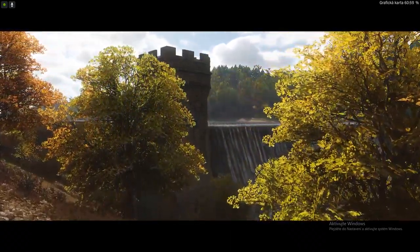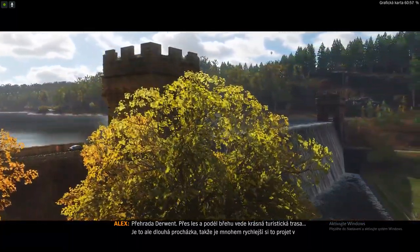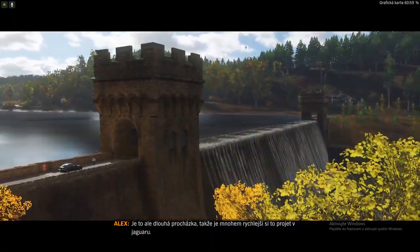The Derwent Reservoir. There's actually a beautiful hiking trail that winds up through the forest and along the shoreline. Long walk though, so it's much faster if you do it in a Jag.